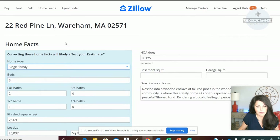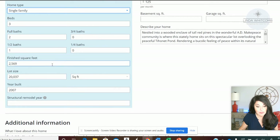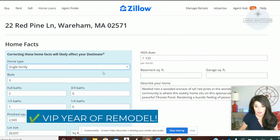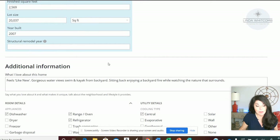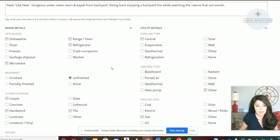Once you get into Edit Facts, it shows home facts. You're going to want to go through and make sure the number of bedrooms are right, bathrooms, the square footage. When I did this on my own home, the square footage was off by 800 square feet — that's valuable real estate. Also check lot size, the year it was built, HOA fees with the correct amount on a yearly or monthly basis, and then go through all the boxes and click dishwasher, microwave, things that you know to be the case.